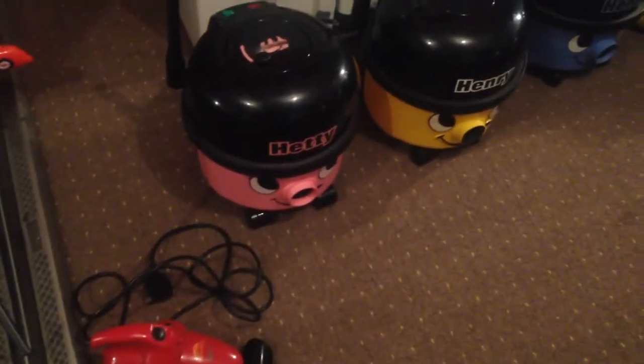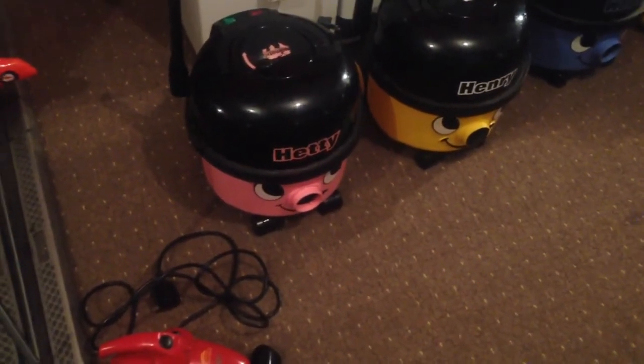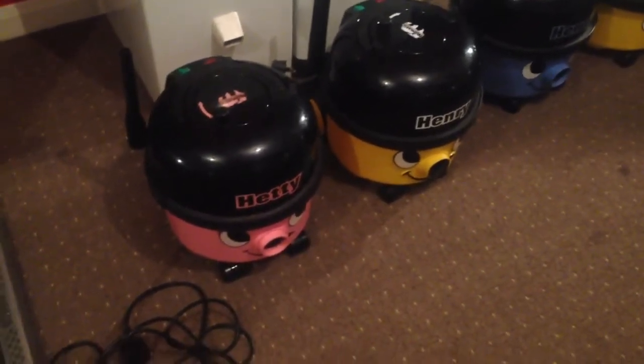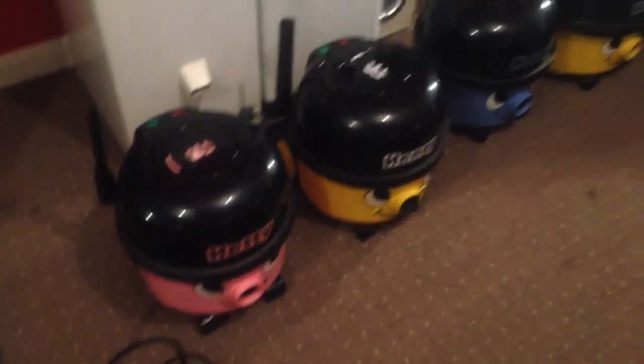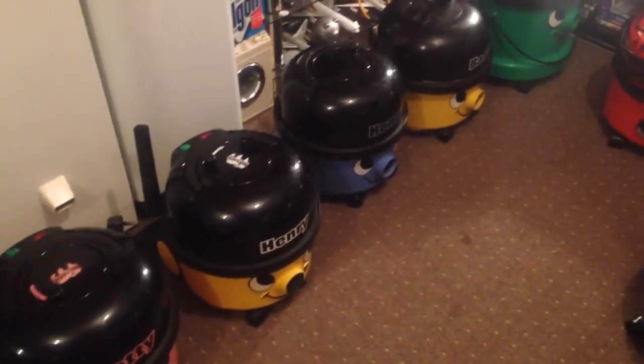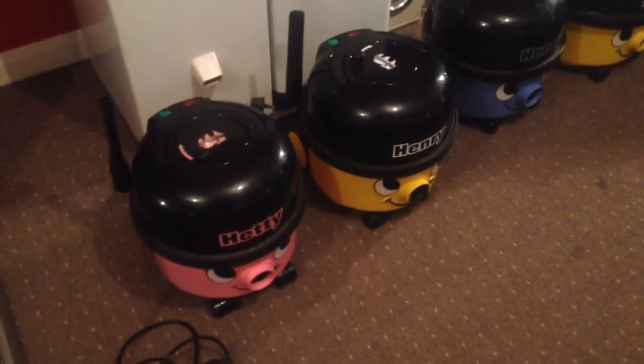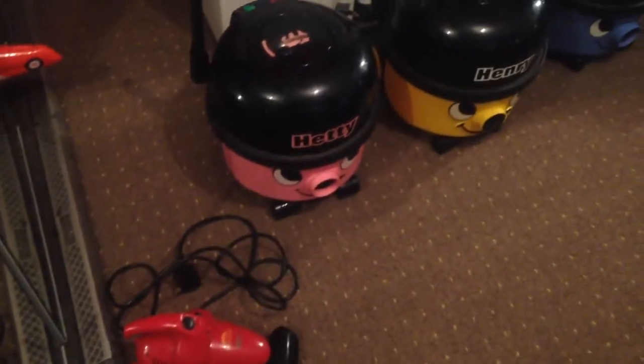These are all the vacuum cleaners I've ever had since I was a child, and what's grown into a much larger collection. Those of you who are my very early subscribers will remember that my channel first started out as a vacuum cleaner only channel, before I began doing videos of my Miele washing machine.